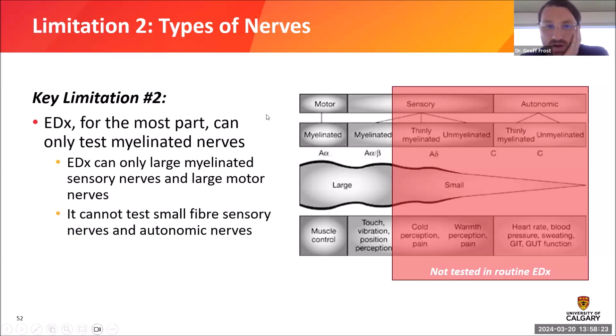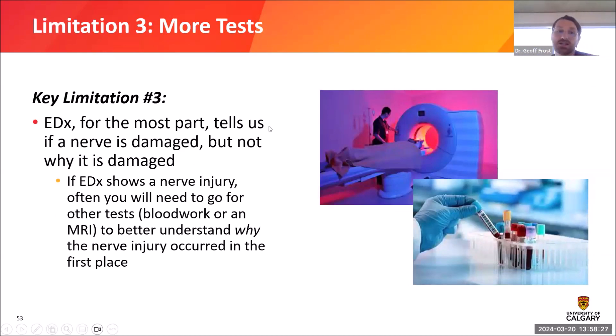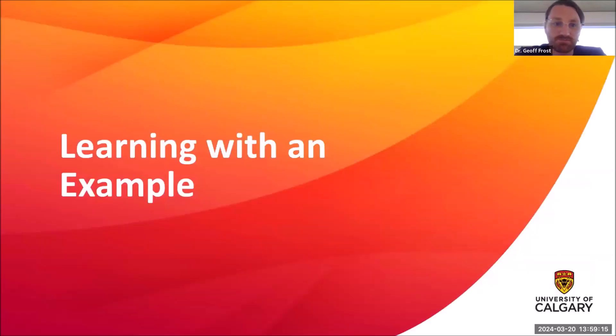Key limitation number three: electrodiagnostic testing tells us if a nerve is damaged, but it doesn't tell us why. Often I'll recognize nerve damage but not know the cause, so I'll send the patient for extra tests like blood work or an MRI. That extra testing helps us understand why the nerve damage has occurred. So even if there are changes on your nerve study, it doesn't guarantee we'll give you a firm answer as to the cause at your first appointment.